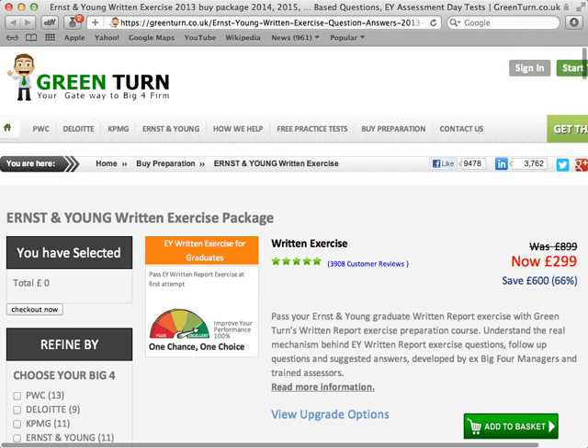You have limited time to prepare for the written communication exercise. Ernst & Young vacancies are extremely popular and they disappear fast. You need to take your career seriously and practice hard to score the maximum 5 points on every single stage if you want to set yourself apart from rival job seekers. A Green Turn training course is your solution and represents unbeatable value for money. Prices are hugely reduced at the moment, so there's never been a better time to use this unique service.